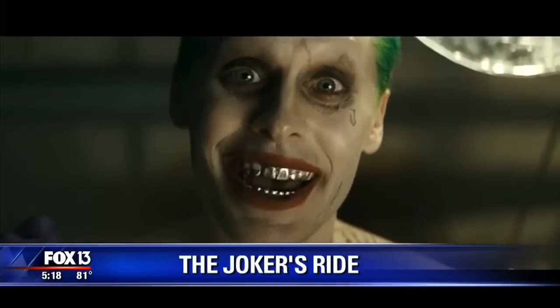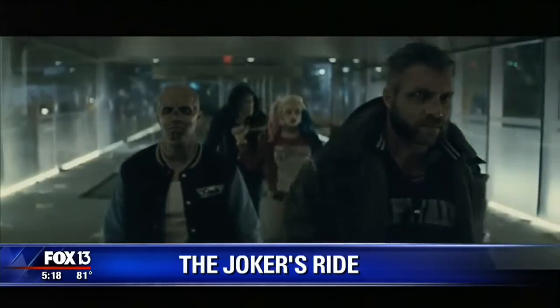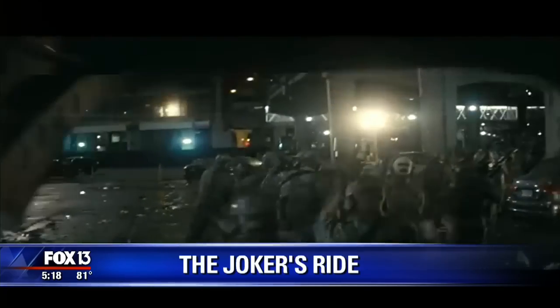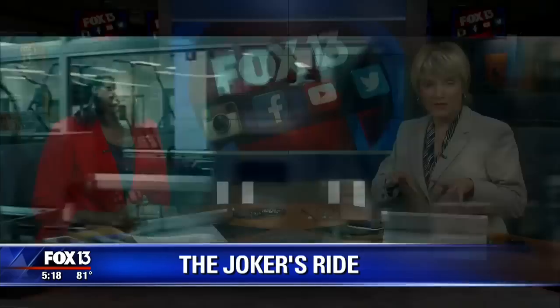That's The Joker, this time played by Jared Leto. The new movie Suicide Squad is scheduled to hit theaters next summer, and it brings together a team of frightening villains from DC Comics. In the movie, The Joker will be driving a very mean-looking car — a car that got its beginnings right here in the Tampa Bay area. Fox 13's Lloyd Sowers has the exclusive story of how it was built from nothing.